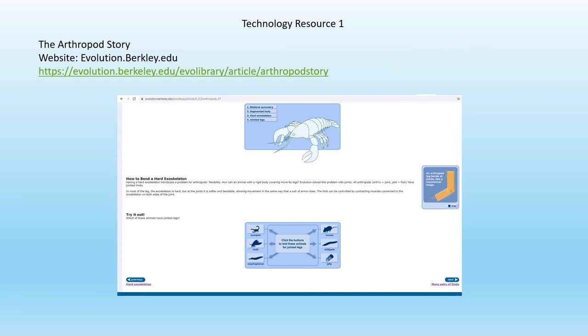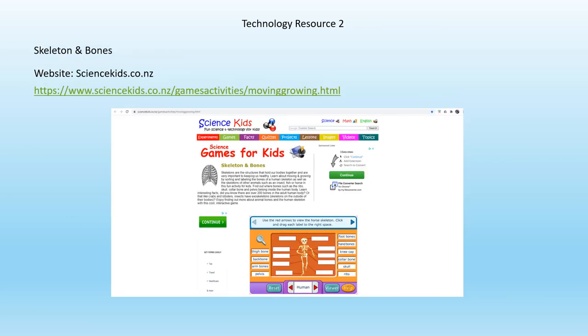One technology you'll use to further your learning about arthropods is the arthropod story from the website evolution.berkeley.edu. It is an interactive website where you will compare characteristics of arthropods and animals with endoskeletons. Another technology you'll use is Skeleton and Bones from the website sciencekids.co.nz, where you will explore the different bones for different types of animals — some are endoskeletons and some are exoskeletons.